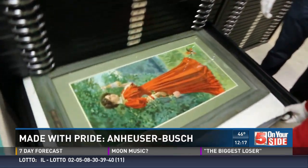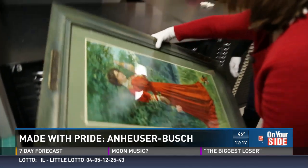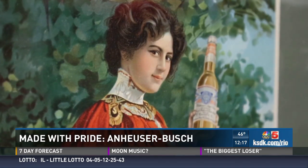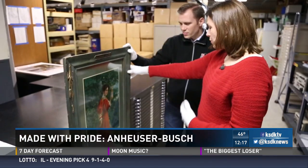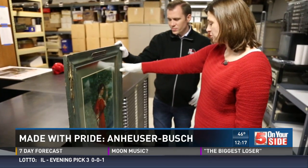One of the crowning items here is this 1907 red dress Budweiser girl — one of the more famous pieces that we have. The model was an actual employee for AB. Her name was Dora Schofield. She actually worked for the company all the way through for 68 years. It's a great employee story, it's a great St. Louis story, and it's a beautiful piece to show.